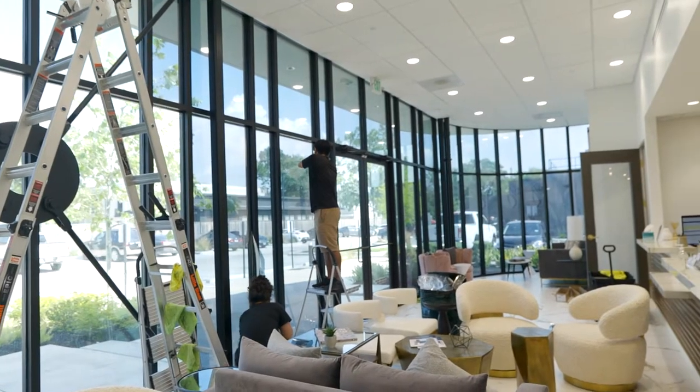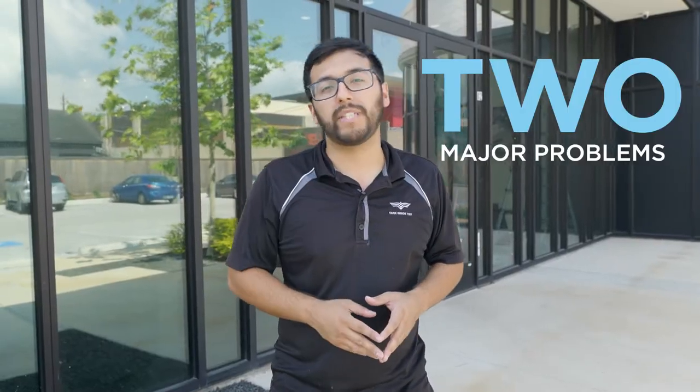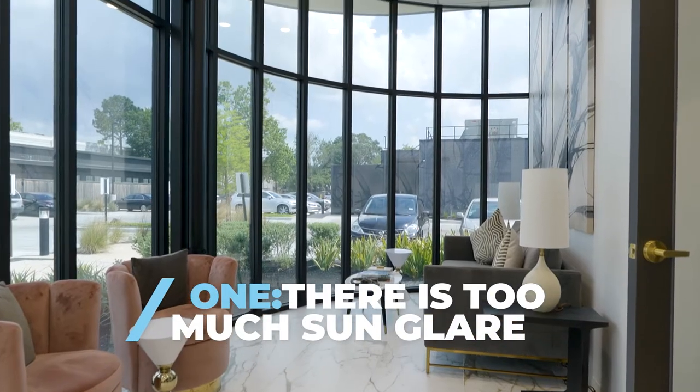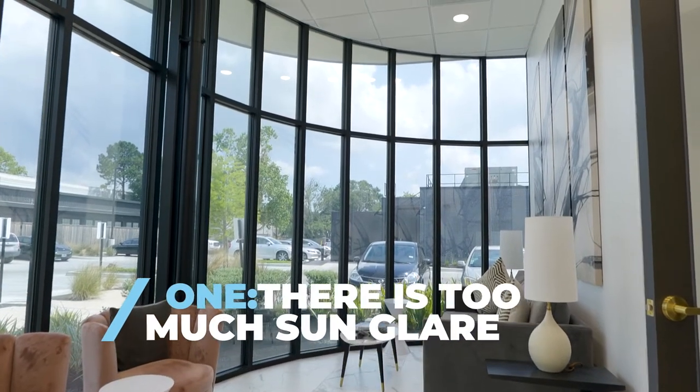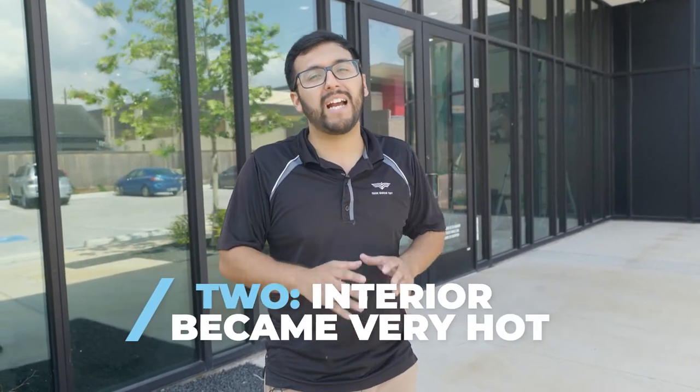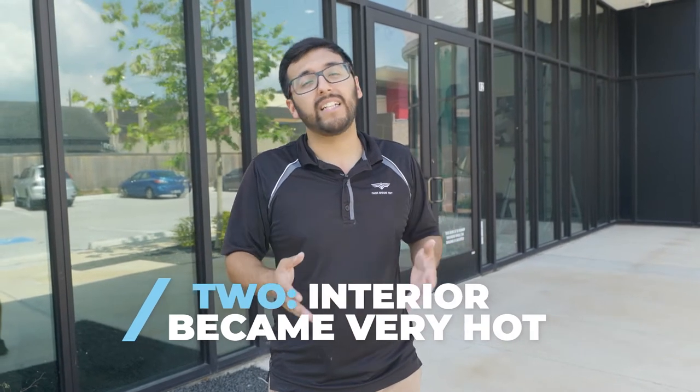The reason they called us is for two major problems they were having. First, because they have so many windows in their front entrance, in the morning as the sun came through the windows it blinded the receptionist, making it hard to see clients walking in and hard to see their computers. On top of that, the sunlight made the room very hot to the point where the AC couldn't even keep up.